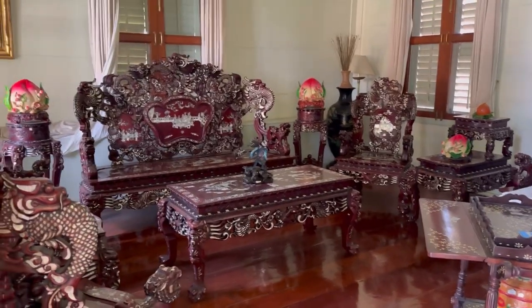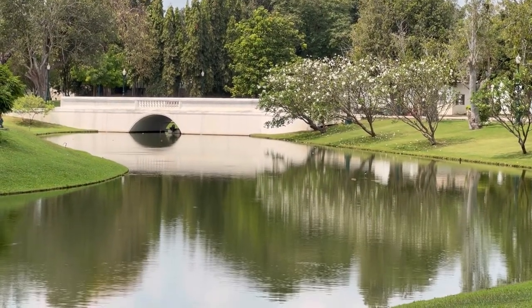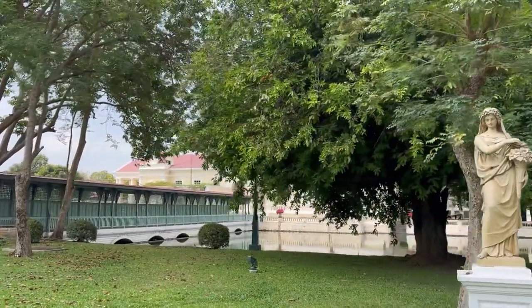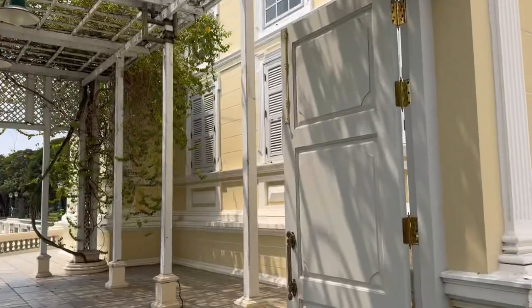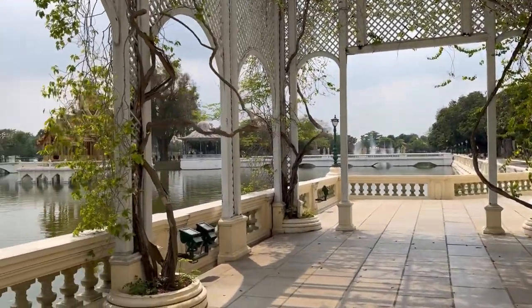I am a really big fan of architecture and palaces, so it gave me a lot of pleasure walking around this site. If you are a fan of such walks, you must visit Bang Pa-In Palace too.